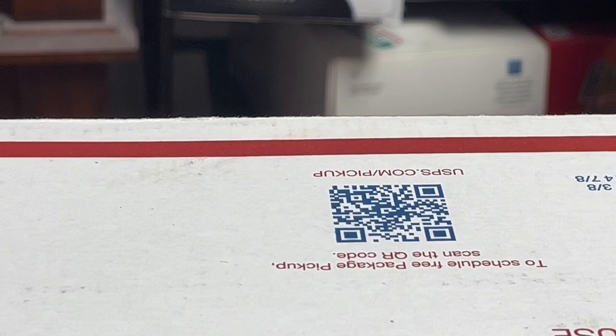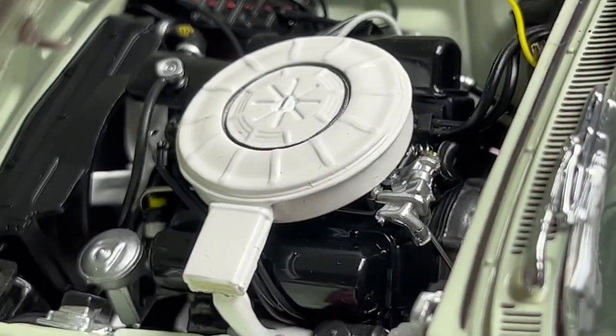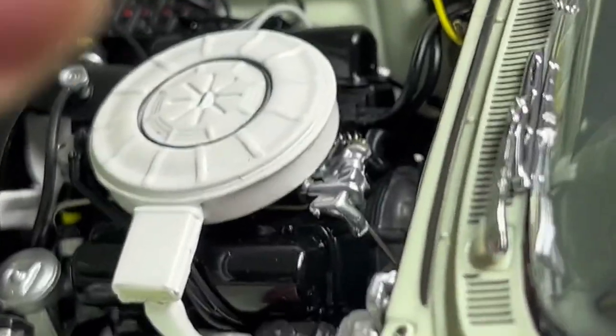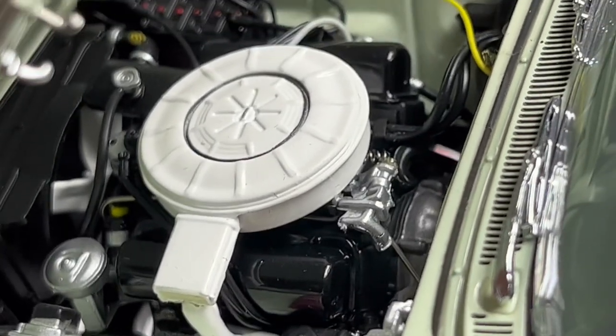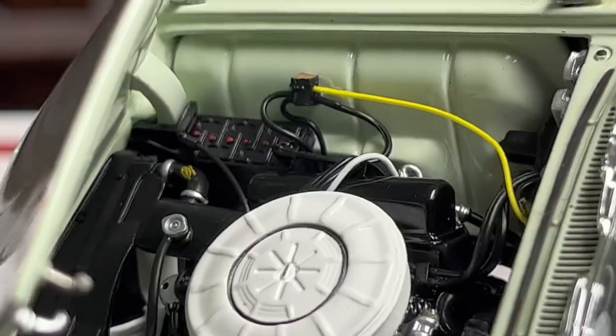The engine detail is phenomenal. Let me get it open for you — I've gotta hold it open because it can't stay. But look at that detail! That's just so incredible. Look at the battery over there too.